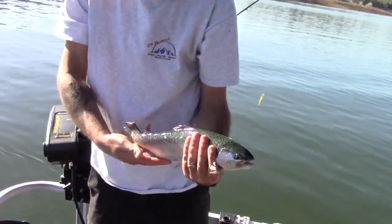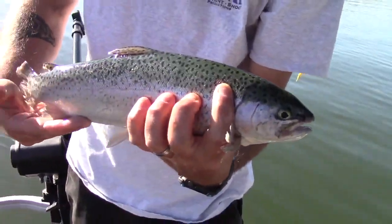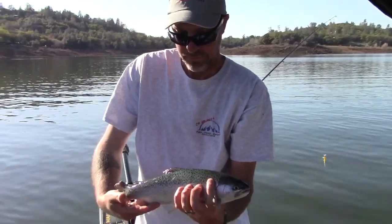Guys, swing him over in the sun — oh, there you go. Wow, we can really see him now. What a beauty. Collins Lake, baby! Trolling fly — it doesn't get any better.